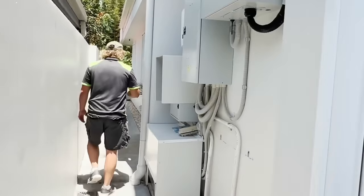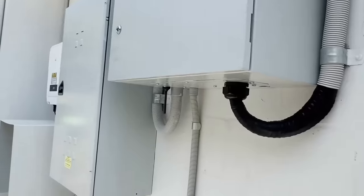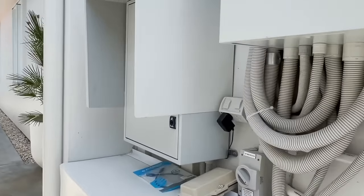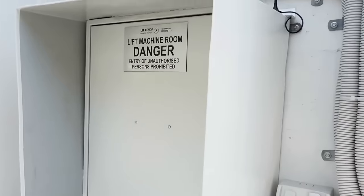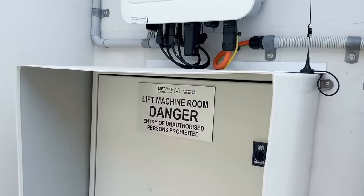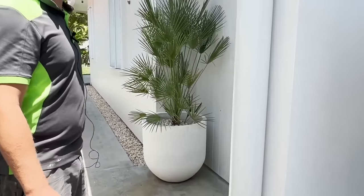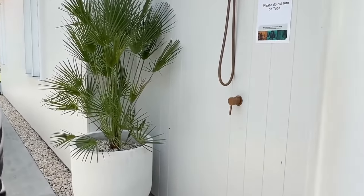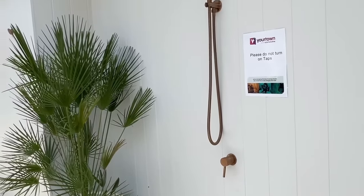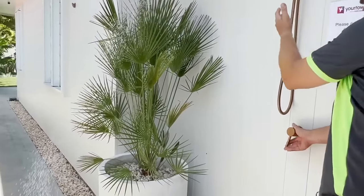Coming down the side, we pass the utilities and amenities. Here we've got everything for the lift, the power box, comms, and the solar isolator. It's a 6.6 kilowatt solar system — a good amount, with plenty of room to add on if needed in the future. And this is a beautiful outdoor shower — it works, we can try it!